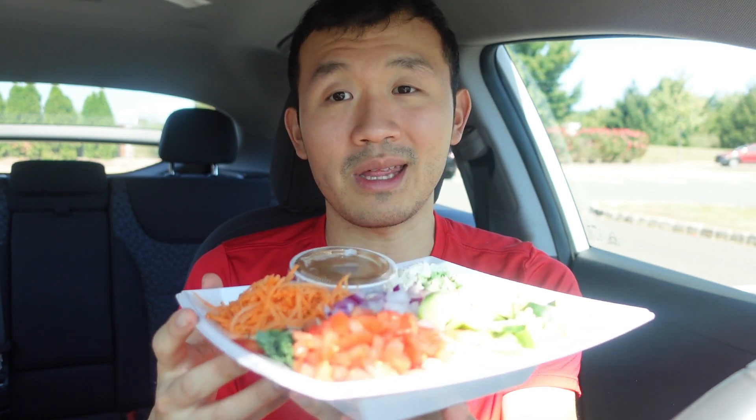I decided to choose chopped carrots, diced tomatoes, cucumbers, and also grilled chicken. Along with that, I also got the greens, which are the spinach, the kale, chopped kale — pretty much a mix of spinach and kale.